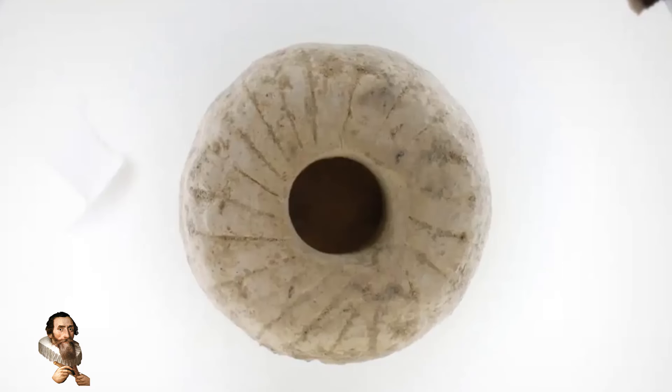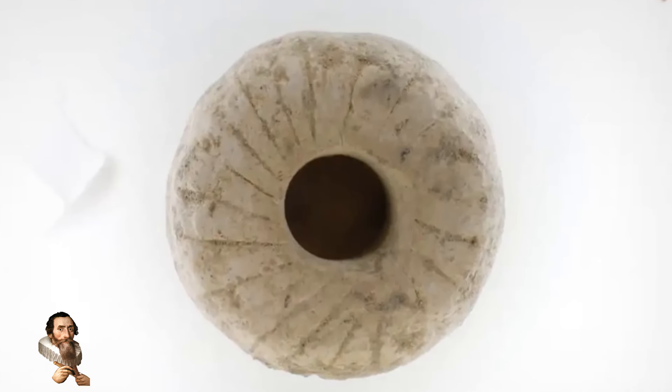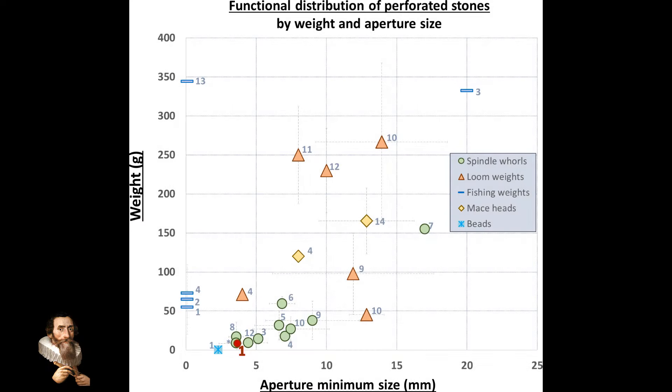The very innovation of these whirls likely paved the way for later developments in rotational technology. The concept of a rotating wheel connected to an axle is fundamental to many subsequent innovations, including the potter's wheel and the cart wheel. These technologies were crucial in the advancement of human societies, facilitating transportation, trade, and the production of goods.